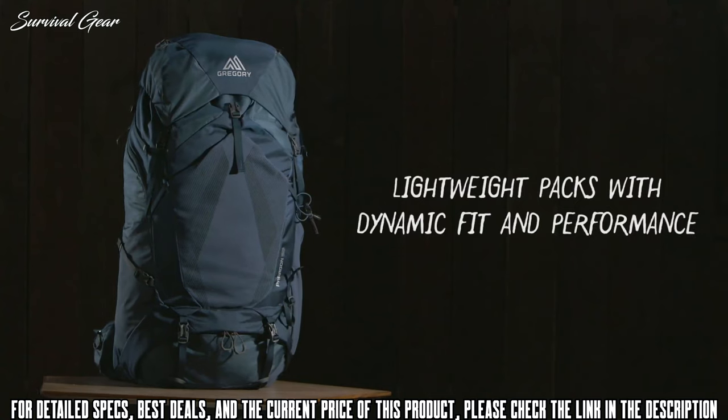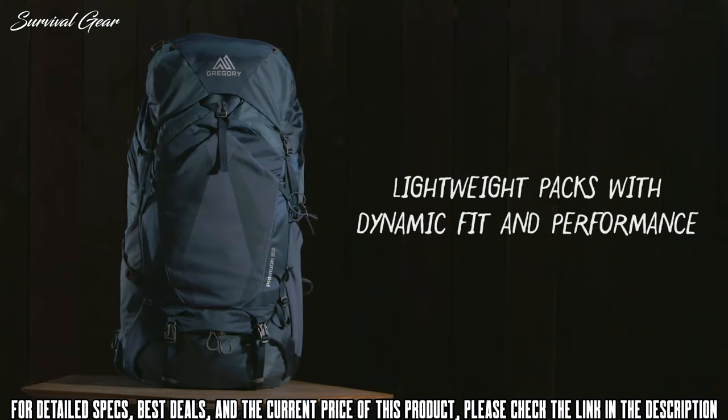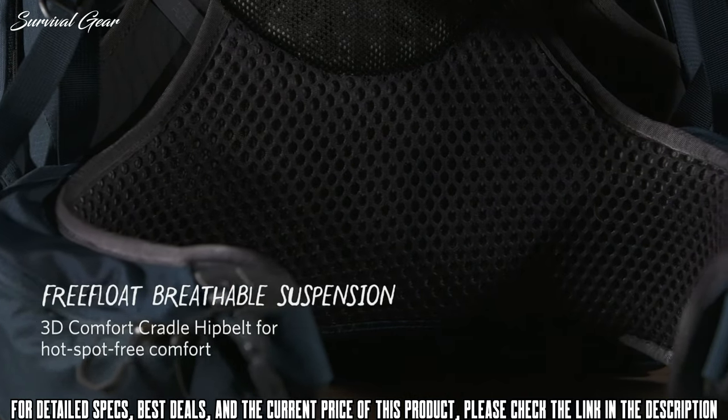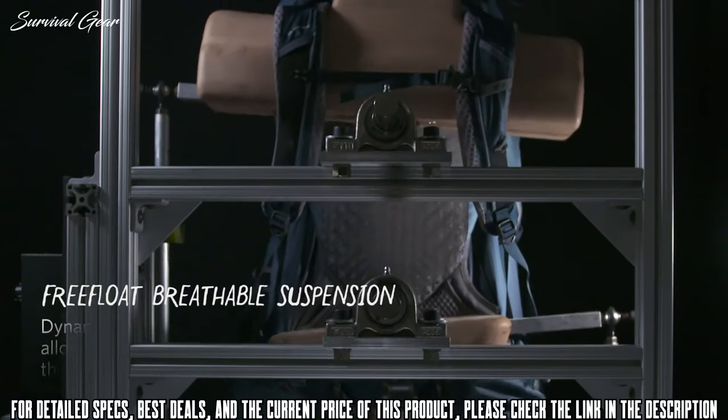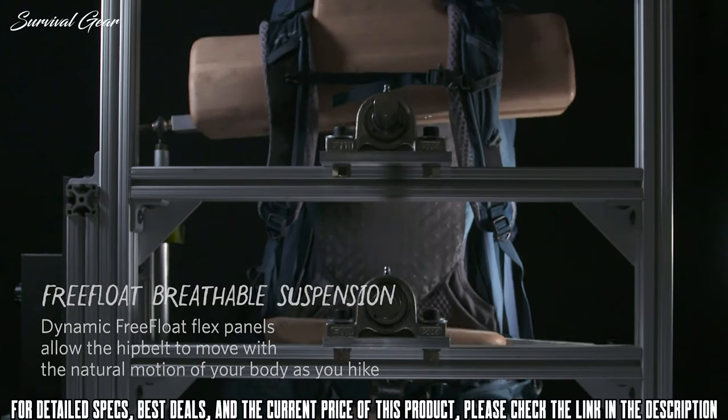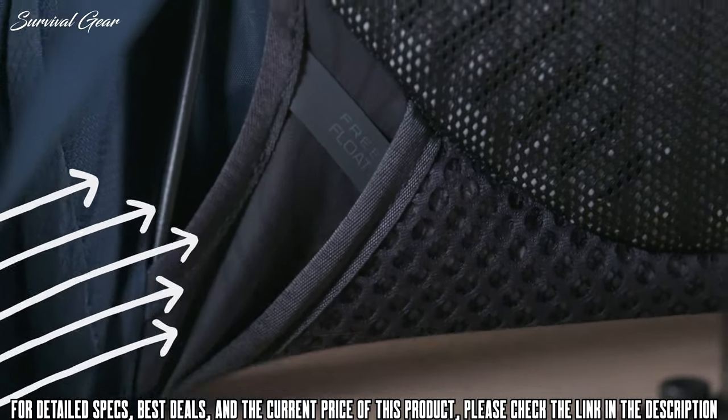The Gregory Paragon 58 is a lightweight multi-day backpack weighing just 3.5 pounds, with an adjustable-length torso and an adjustable-length hip belt. It's a top-loading backpack with a floating lid, a separate sleeping bag hatch, sleeping pad straps, and side zipper access.